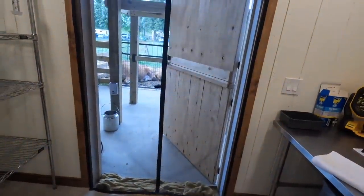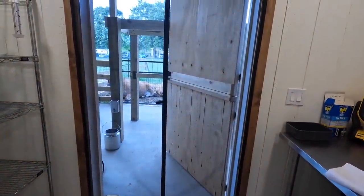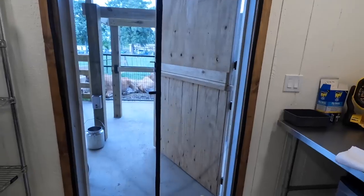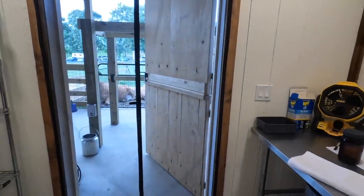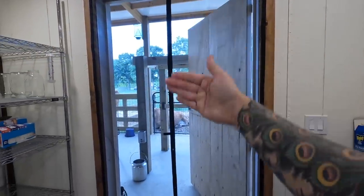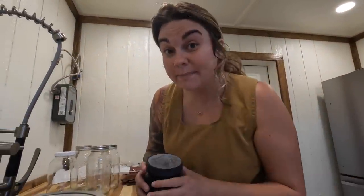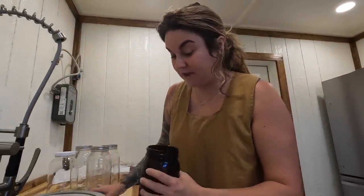Dealing with flies is such an issue if you have cows, especially this time of year. We've got fly traps up there, fly traps in here, fly swatters, and we put fly spray on the cows. It's a matter of trying to combat the flies. Some cows are way more sensitive than others, and our dairy girls seem to be mostly okay.